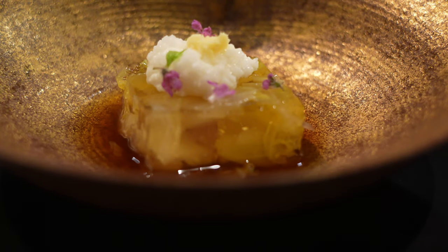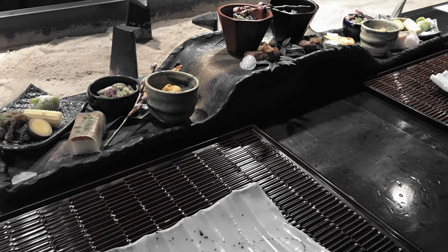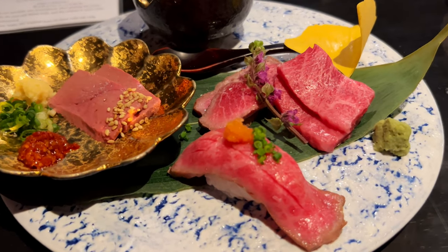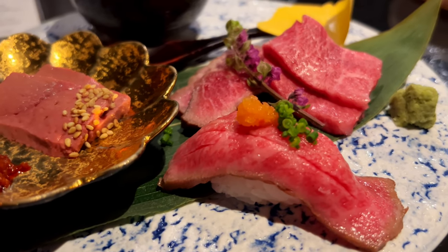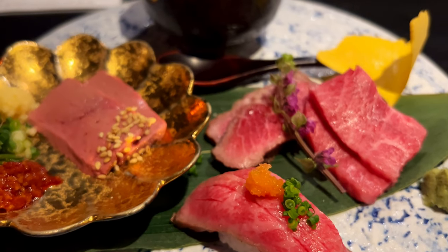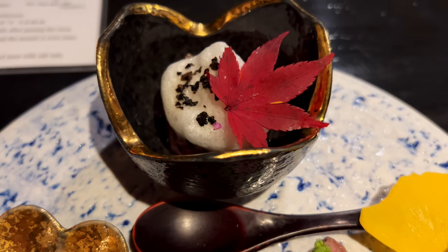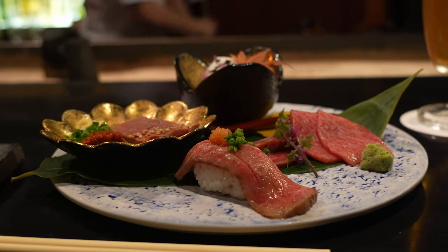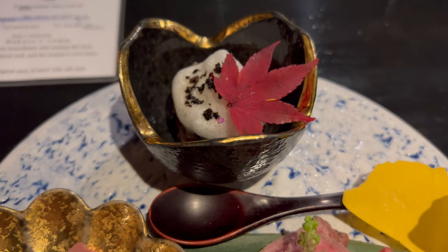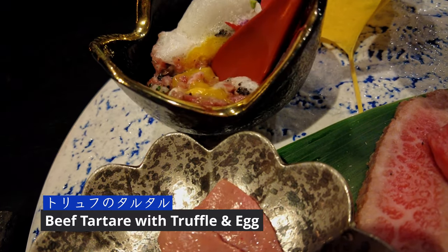The chef asked if we would mind eating raw beef, and since they always serve beef sushi, we said sure. And here is how our A5 Wagyu beef adventure began — a whole plate of raw beef. The beef tartare, accentuated by the black truffles, was bursting with flavor.